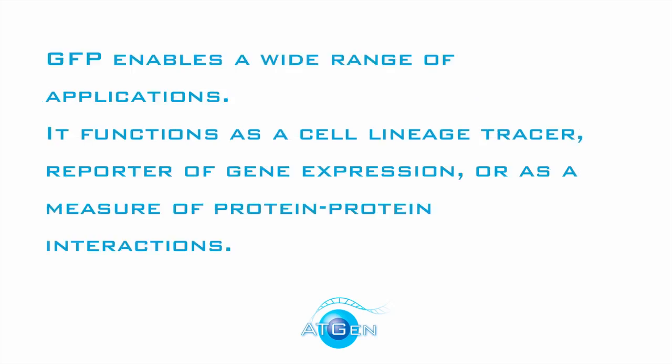GFP enables a wide range of applications. It functions as a cell lineage tracer, reporter of gene expression, or as a measure of protein to protein interactions.